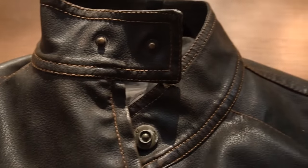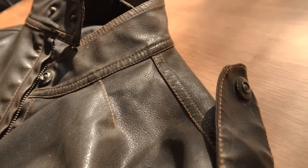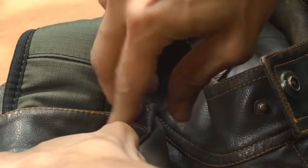Those shoulder straps with buttons on your jacket have a purpose. They were invented to keep your backpack straps tightly on your shoulders, preventing them from slipping off. Try it yourself — unhook the straps, put on the backpack, and attach them back.